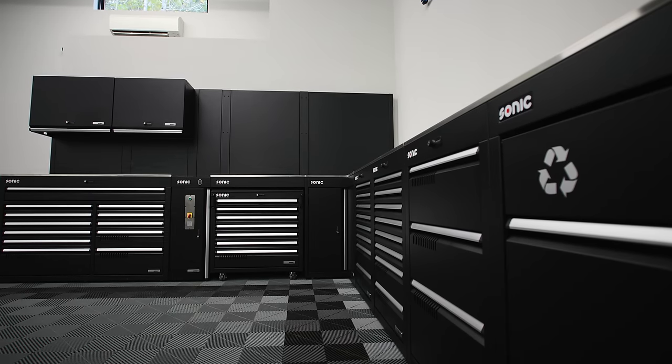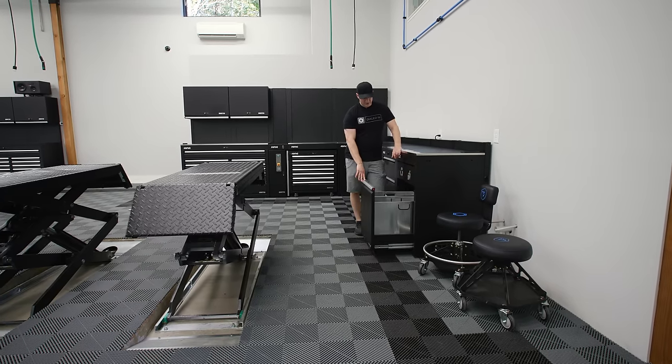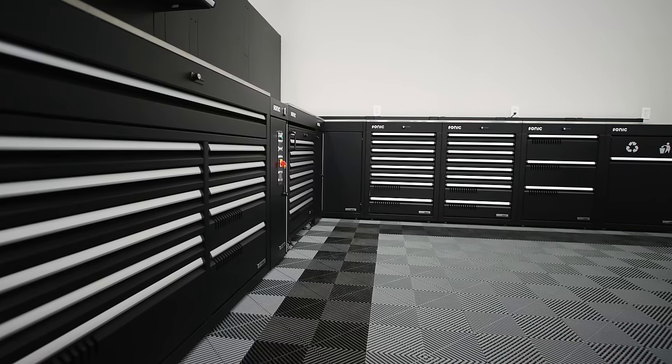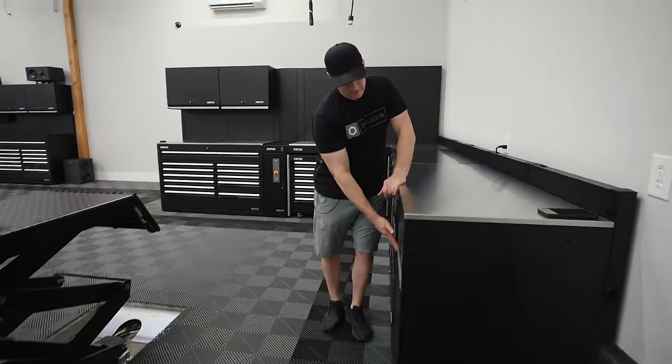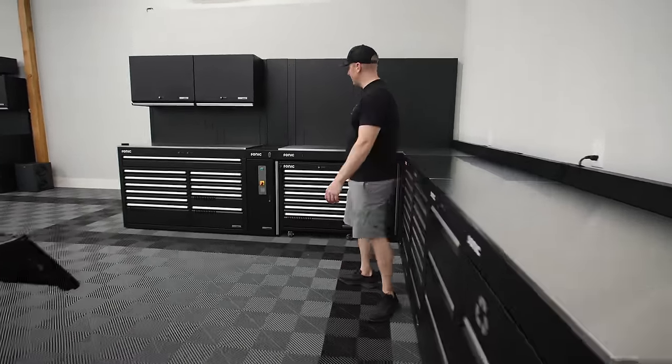We have a recycling section where we'll store dirty microfiber towels, and the other side will be for garbage. One of my favorite things about these cabinets is their garbage-handling capability.